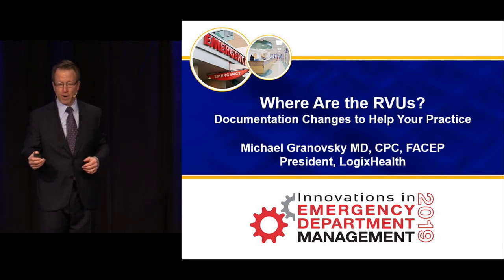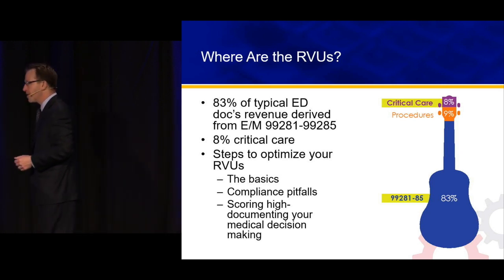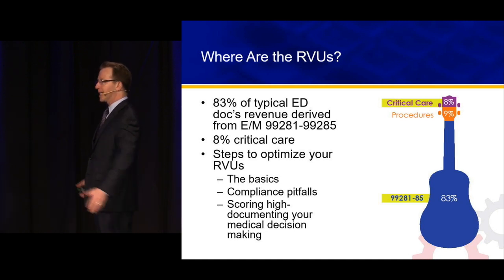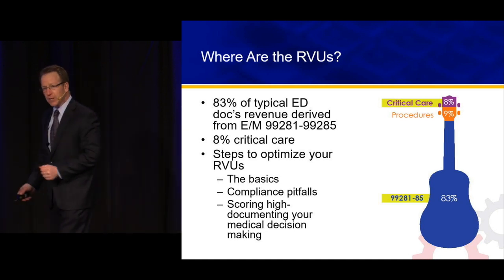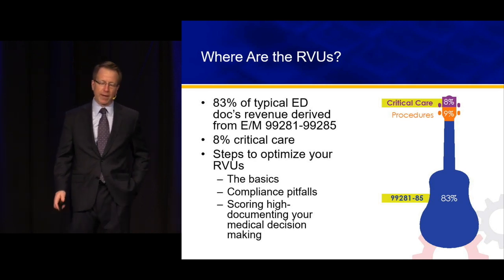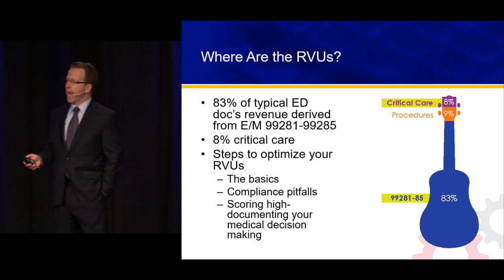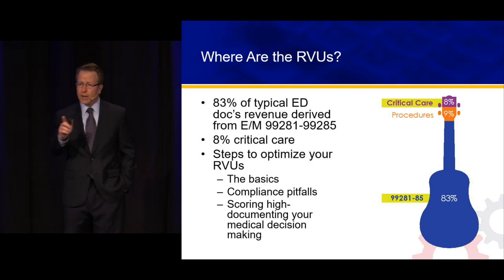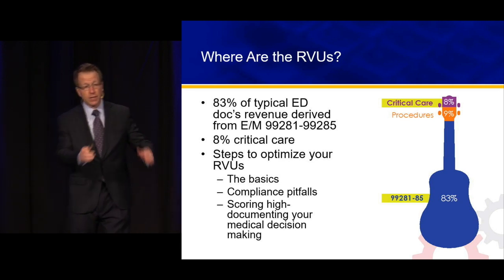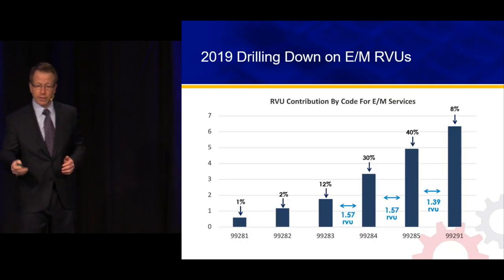So let's find out where the RVUs are. Here's our homage to Nashville guitar — in this 30 minutes we're going to track down the 83% of RVUs that make up the body and most of the neck of the guitar, and critical care that makes up the final 8%. We'll go through the basics, a couple of compliance pitfalls, and those really down-in-the-weeds but basic differences: 3 versus 4, 4 versus 5, 5 versus critical care.